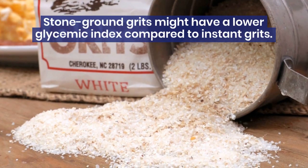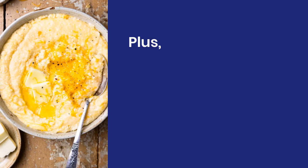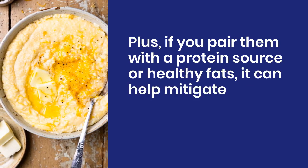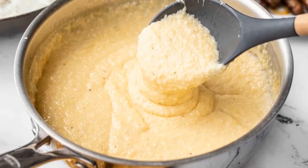Not all grits are created equal. For example, stone-ground grits might have a lower glycemic index compared to instant grits. Plus, if you pair them with a protein source or healthy fats, it can help mitigate that blood sugar spike. So it's not just about the grits themselves — it's about how you prepare and enjoy them.